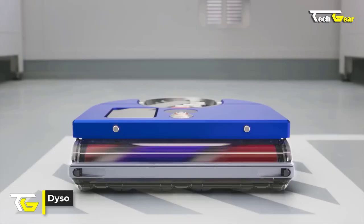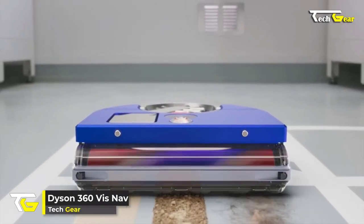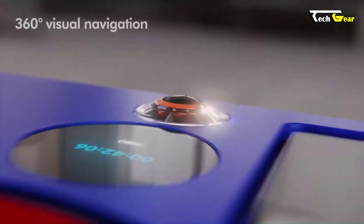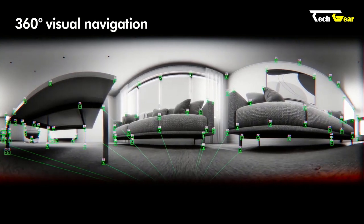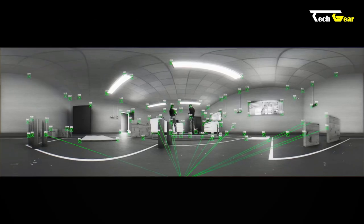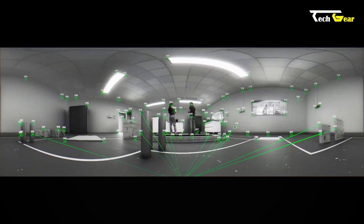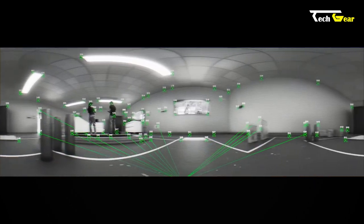The Dyson 360 VisNav is the ultimate cleaning companion that takes robot vacuums to a new level. Equipped with 360 visual navigation, the Dyson 360 VisNav operates intelligently by recognizing areas that require cleaning and remembering where it already has been.